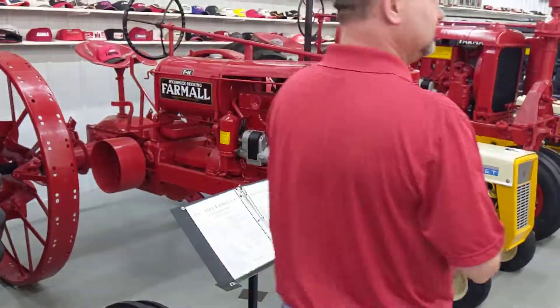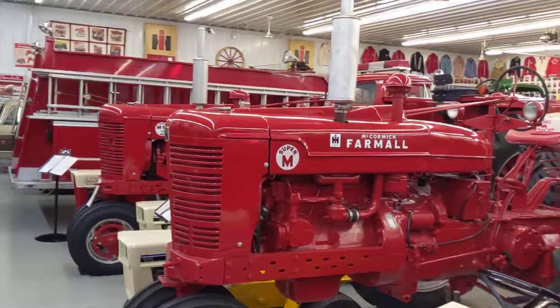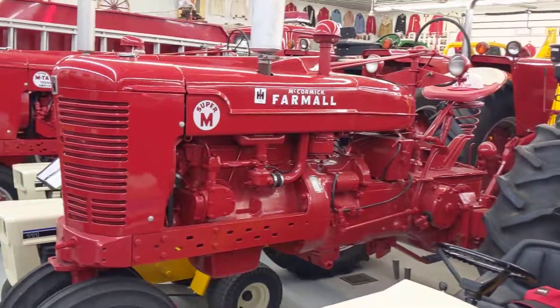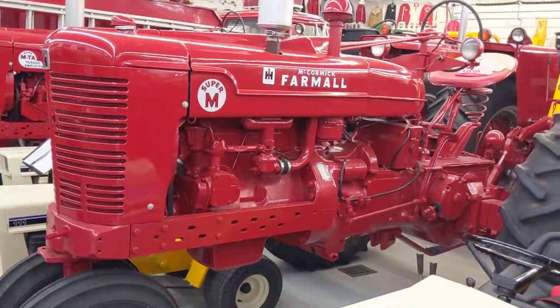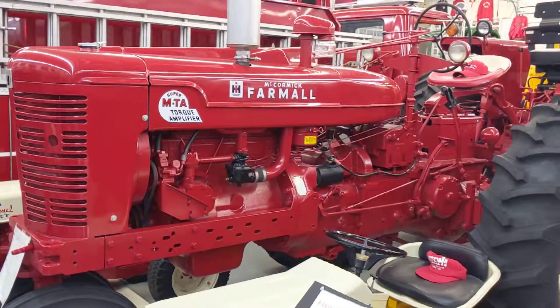That little bitty F-14 there. Teeny little thing. It really is super. Probably shouldn't talk so much in the video. So there's a SuperMTA like my brother has.